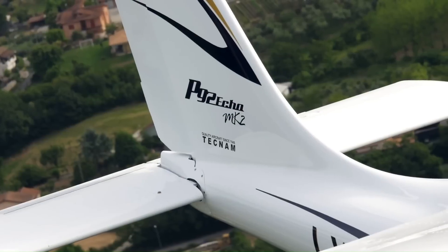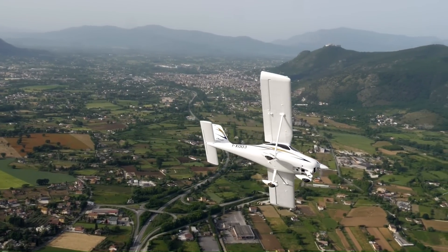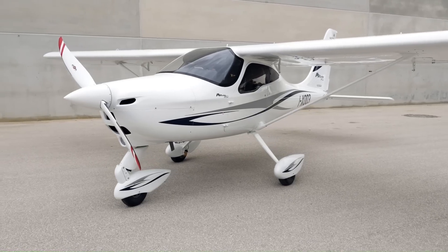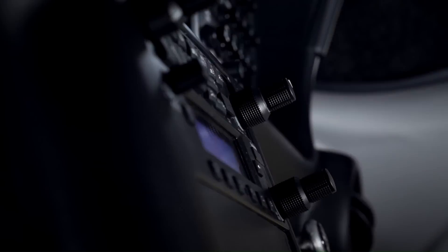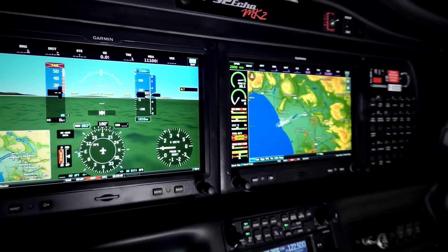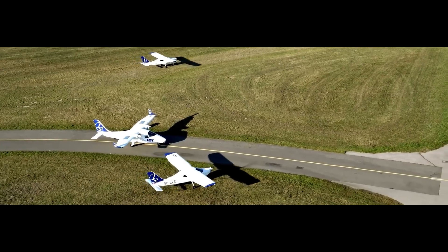Equipped with modern avionics and powered by a Rotax engine, it delivers impressive fuel efficiency and low operating costs. Its spacious cockpit and ample visibility further enhance the overall flying experience, making the Tecnam P92 MK a highly regarded choice in the LSA category.